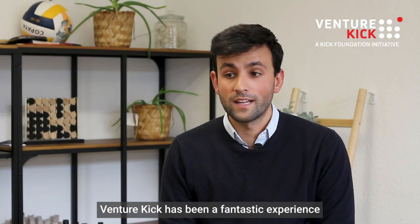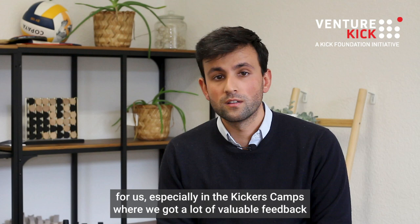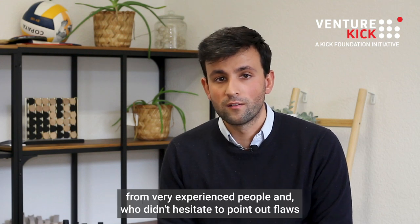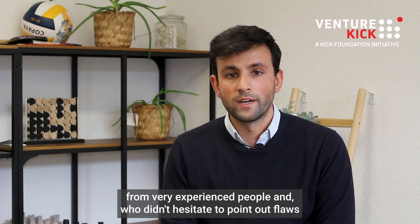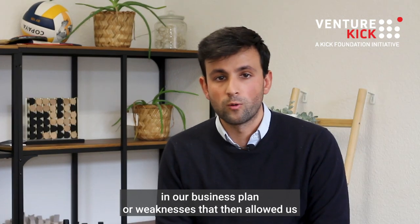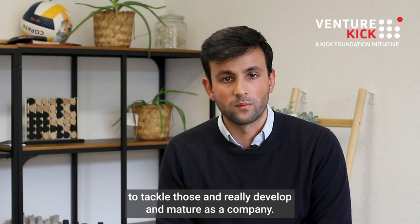Venture Kick has been a fantastic experience for us, especially the Kickers Camps, where we got a lot of valuable feedback from very experienced people who didn't hesitate to point out flaws in our business plan or weaknesses. That then allowed us to tackle those and really develop and mature as a company.